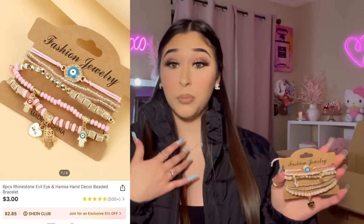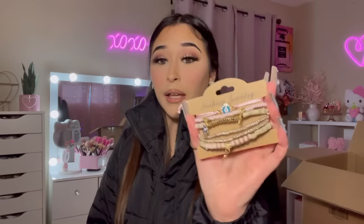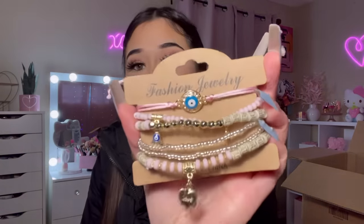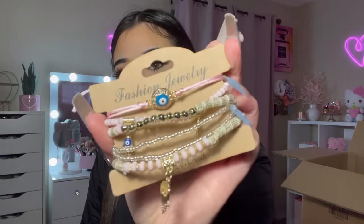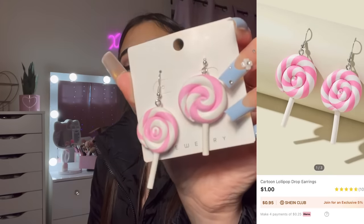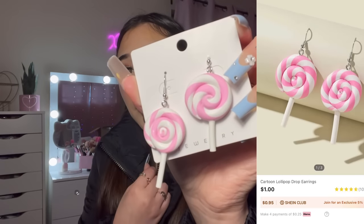I am obsessed with anything evil eye — I absolutely love it. So I picked up this bracelet set. It's very pink and comes with all of those bracelets. I also picked up these lollipop earrings — I thought they'd be really fun and cute to wear in my videos. I know my sister is going to want to steal these.